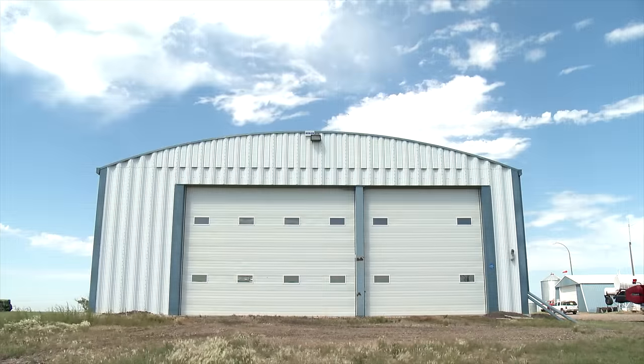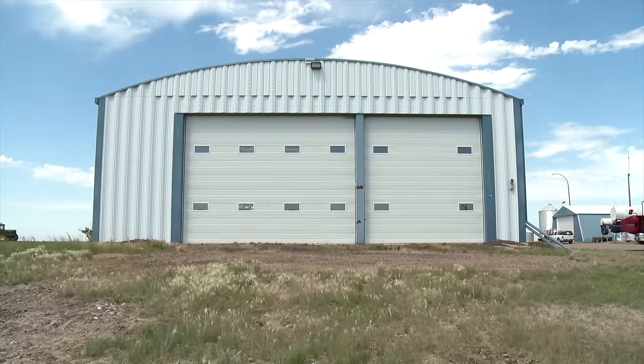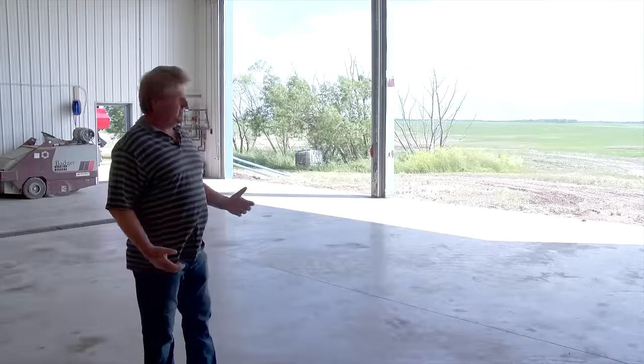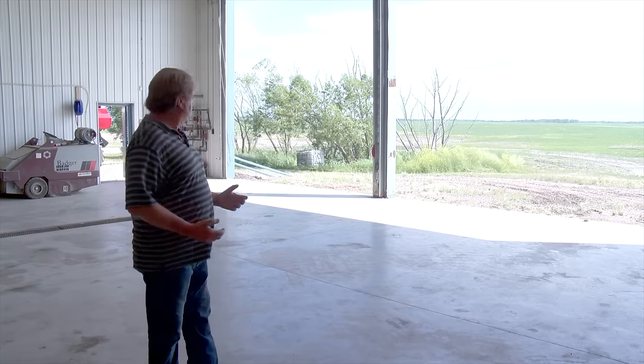Unfortunately, combine headers keep getting bigger. Our idea was originally so we could bring our combines in with our 36-foot headers, but since then we've gone to 45-foot headers, so of course we can't get in here now with our 45-foot headers.